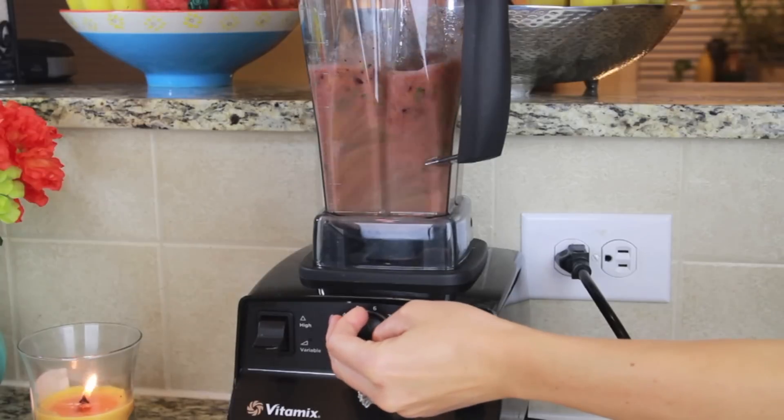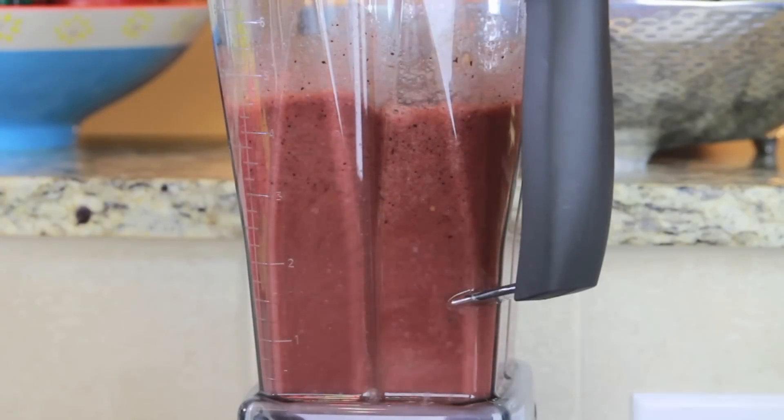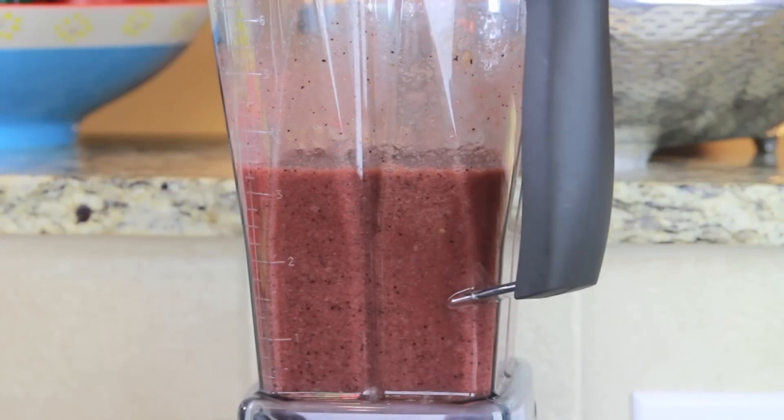Add about one cup of water, or you can use coconut water, and then blend everything together. This is a really great way to add greens to your diet if you don't really like the taste of them, because you won't even be able to taste them in the smoothie.